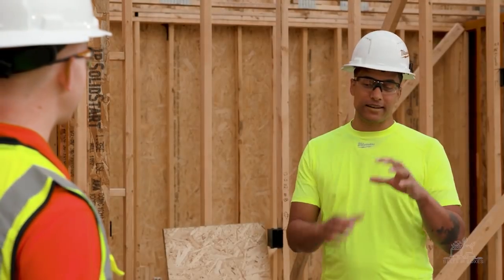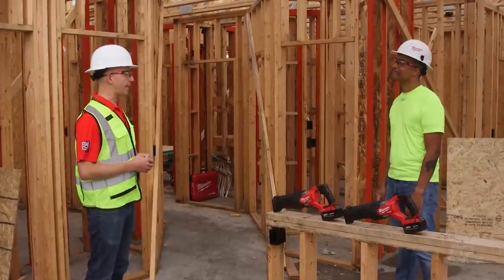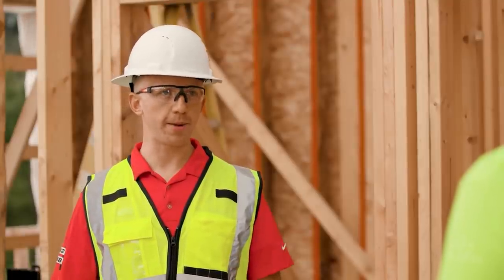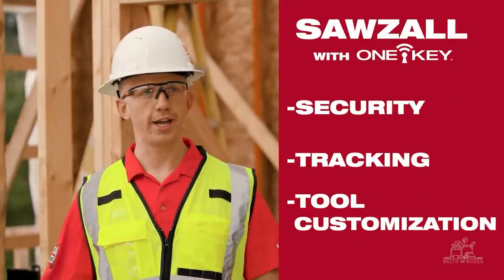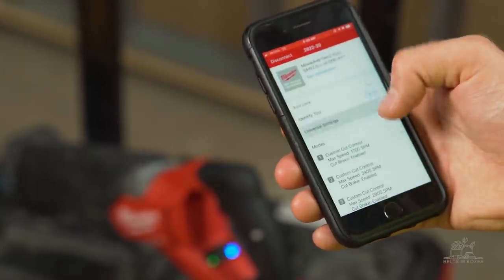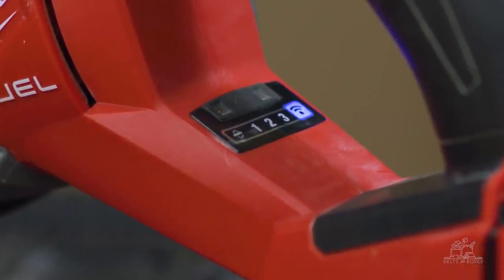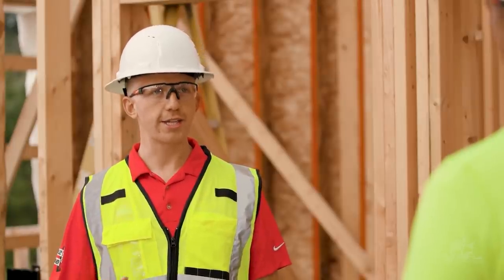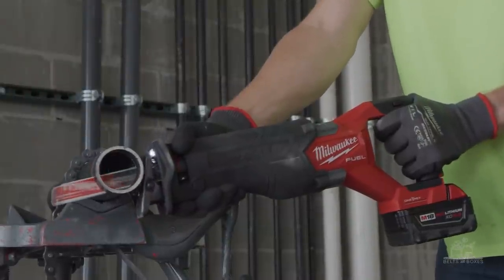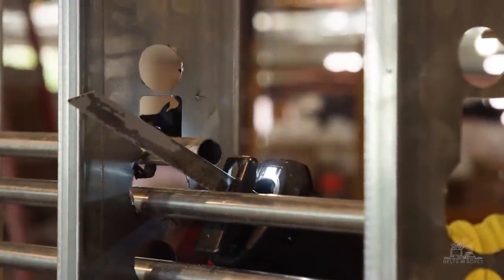I noticed there is also an additional OneKey version that's going to be available. Yes, we are launching a second generation of the OneKey version as well. In addition to all those improvements with the M18 Fuel Sawzall, it's going to have security, tracking, and tool customization — all in a much cleaner, more simple-to-use app format, which means these things can be set up and out to site much faster than the previous generation. One feature I really want to highlight is called Cut Break. Cut Break can automatically stop the blade at the end of the cut in most applications, even if the trigger is still engaged.